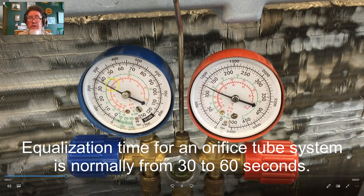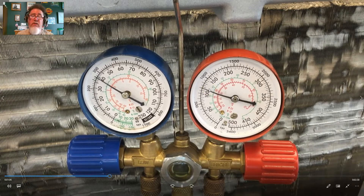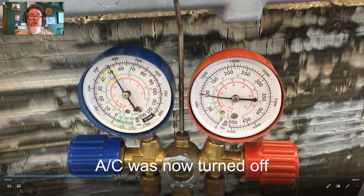When I look at these gauge readings, I consider the low side to be a little bit on the high side of normal and the high side a little bit low. Even if this were a TXV system, these gauge readings would indicate a possible TXV stuck open. These gauge readings are similar in terms of the problem between an orifice tube system and a TXV system.